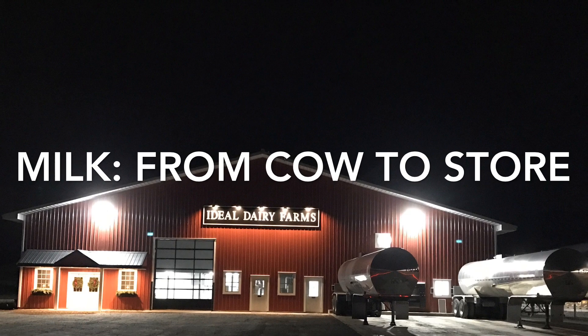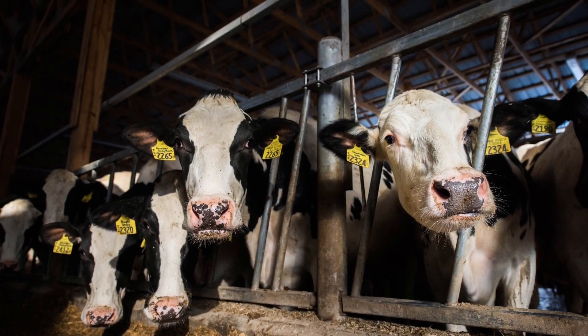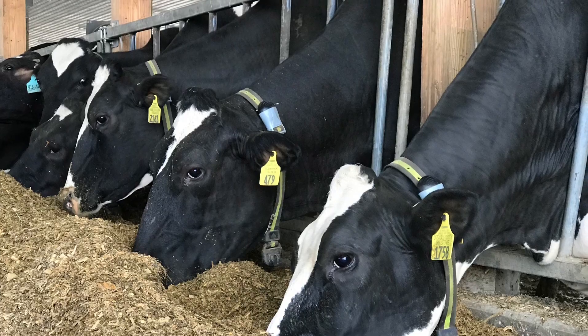Hi there! Welcome to Ideal Dairy. Today we're going to look at the journey milk takes from our farm to the grocery store shelves. The process is fast, but a lot goes into bringing this wholesome product to your refrigerator.